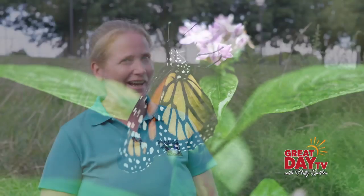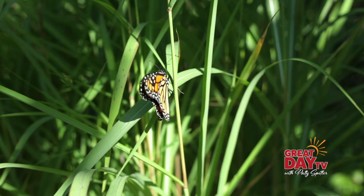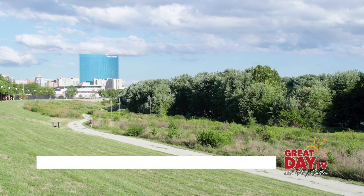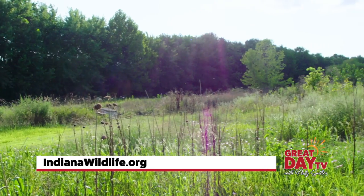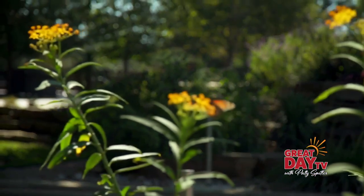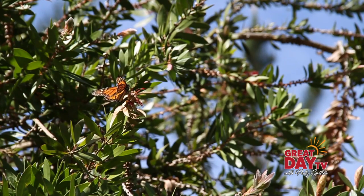I only recently moved to the US and to Indiana, and I'm looking forward to my first ever monarch tagging event. The monarch is such a big deal over here in the US. Right here where we are, the Indiana Wildlife Federation holds an annual monarch tagging event at the end of September that people can sign up to, get really close to the species, and help out with the monitoring done for this migratory butterfly.